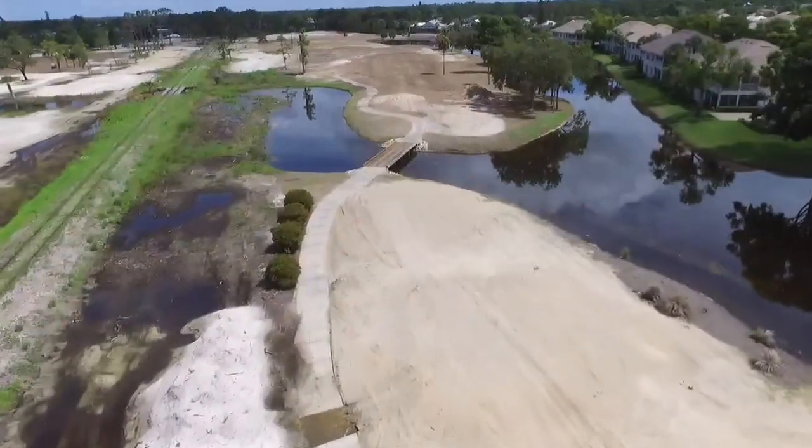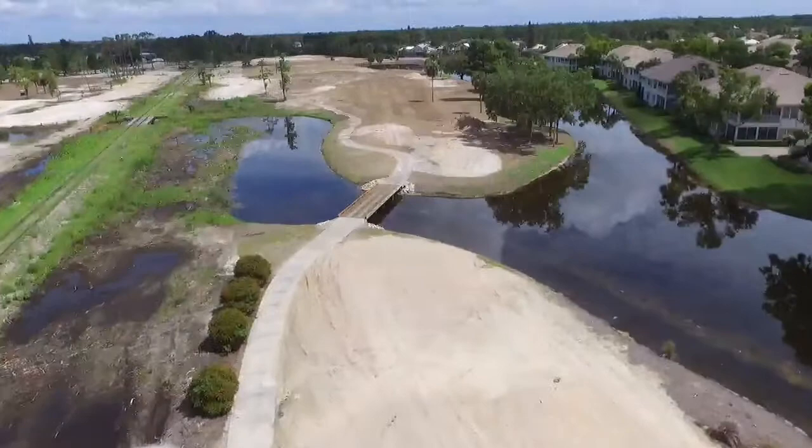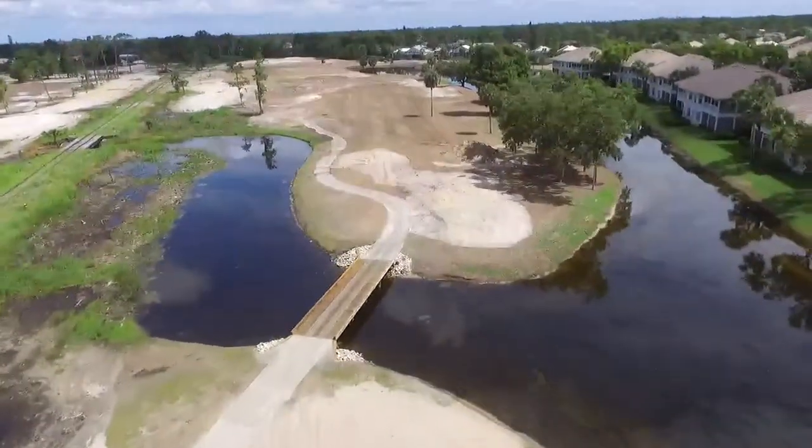Looking down at hole number two from what would be the white tees, crews have begun rough shaping this hole.